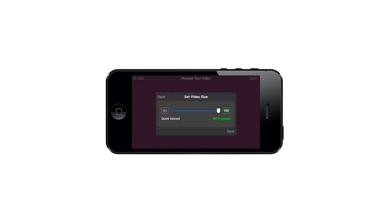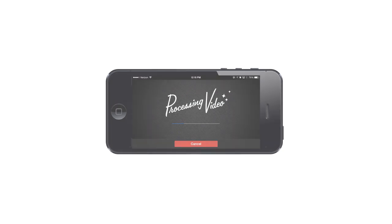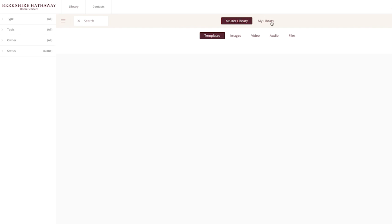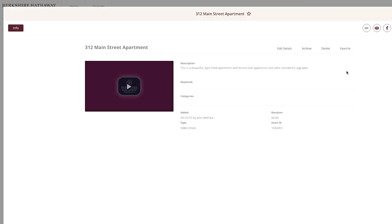Once you've created and uploaded your video, you can access it by signing into Marketing Resource. To do that, access the Library tab on top. Select My Library, and then click on Video. Your video is now available to use on any video-ready marketing templates.